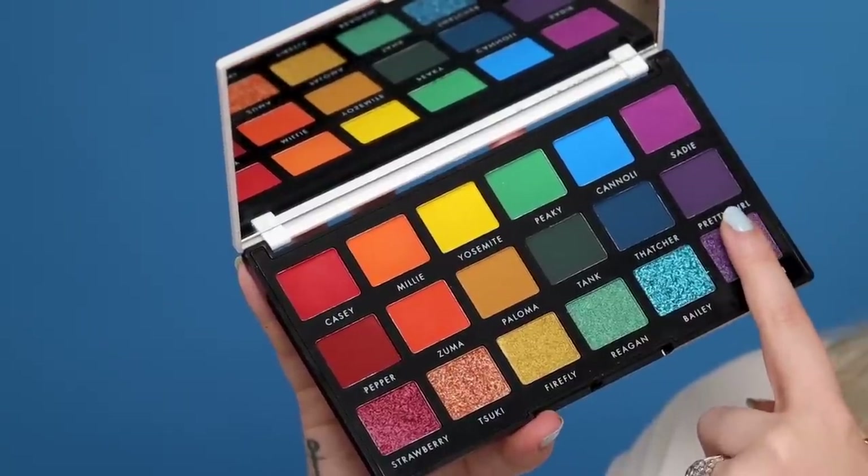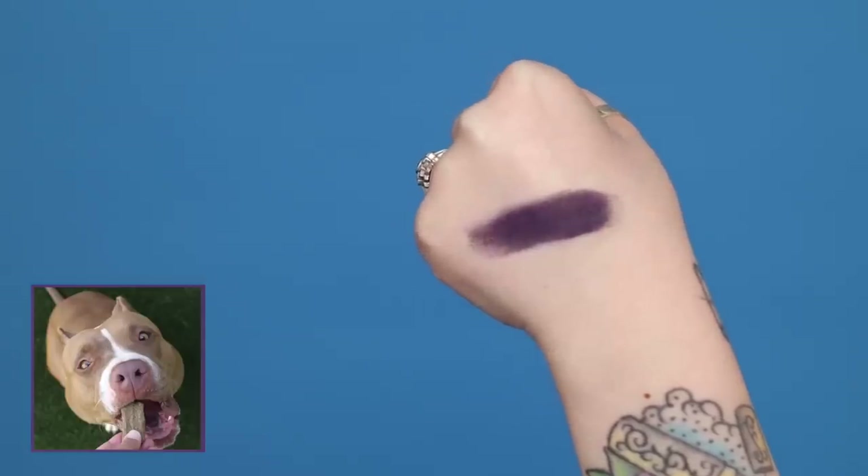Moving on to this deep purple, it is called Pretty Girl. I just love the name — it's so cute. When I think of a deep purple I always think of it being so beautiful and pretty.